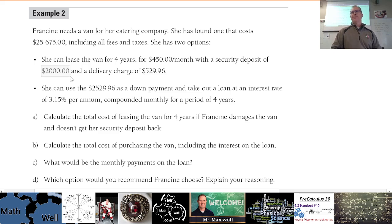A security deposit is like a damage deposit when you rent an apartment — if something happens and you leave damage behind, you don't get it back. For this lease, the security deposit is $2,000, and there's also a delivery charge to bring the van of $529.96. She can also use a certain amount of money as a down payment and take out a loan for the rest.